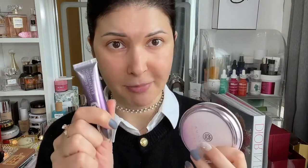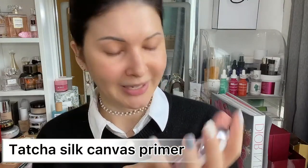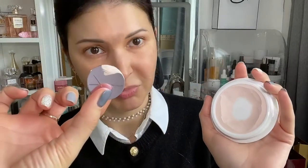I've already done my skincare routine, so if you're interested I will link it down below. I've already applied my SPF and a lip balm. The first step I usually do is apply primers — both a facial primer and an eye primer. For facial primer I use Touch In Sol Silk Canvas. It comes with a scoop, so I scoop a little bit out and I always warm the product on my hand before applying it onto the face.